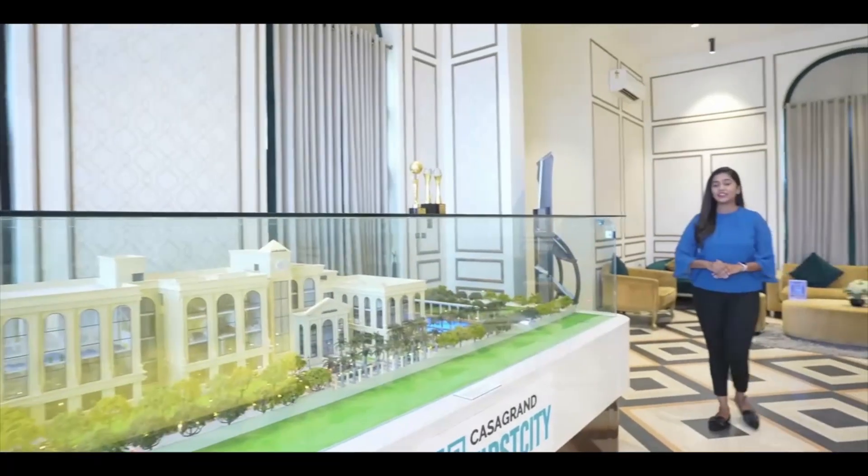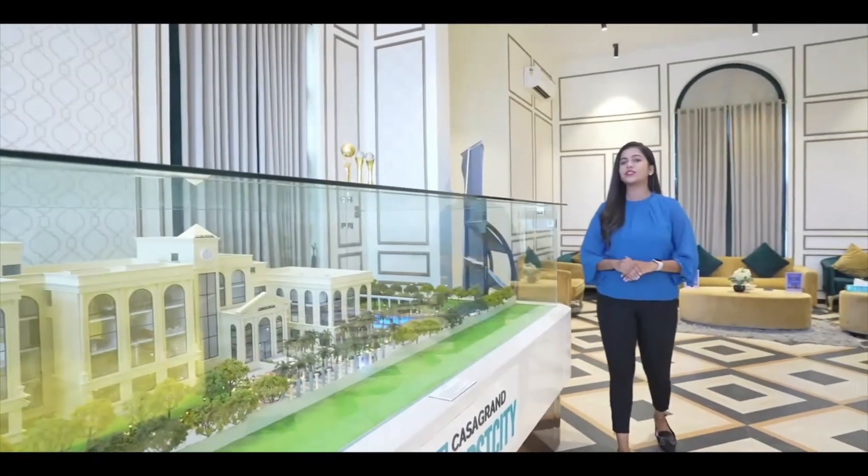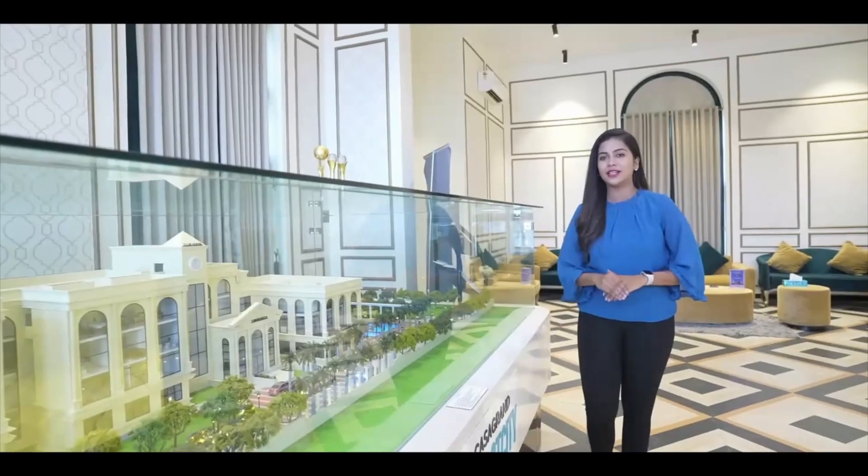Welcome to Casa Grande First City. The model apartment I am going to show you is of 1581 square feet saleable area.